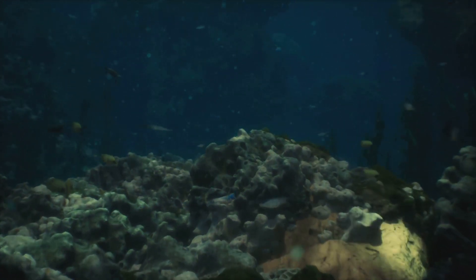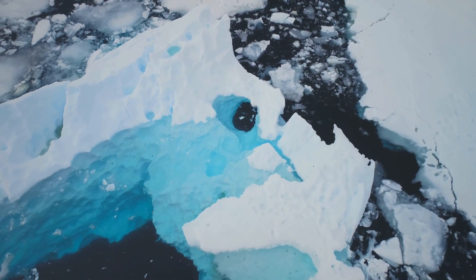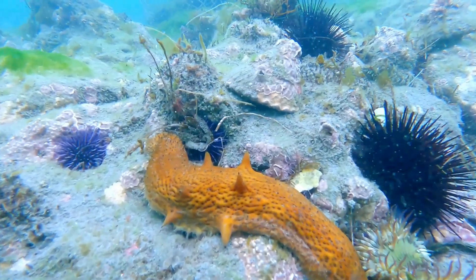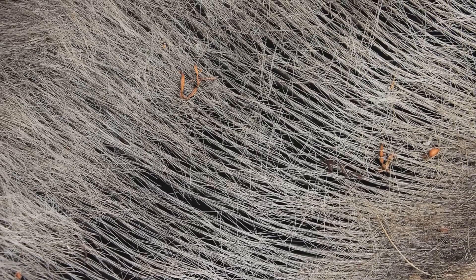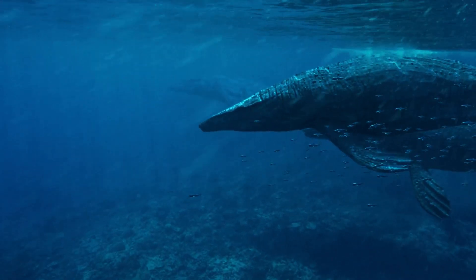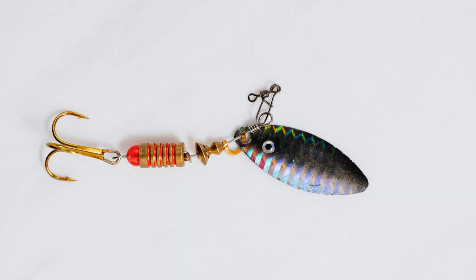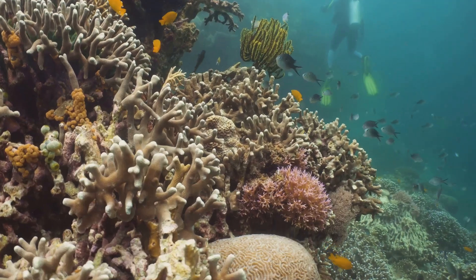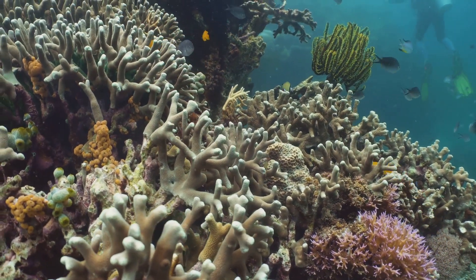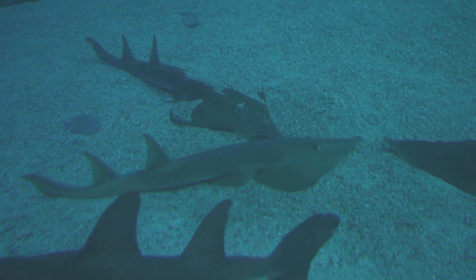Ocean Marvels: Life Beneath the Waves. From the frozen Arctic, we plunge into the vast expanse of the ocean, a world teeming with life, where animals have evolved extraordinary adaptations to survive in this underwater realm. The colossal blue whale, the largest animal on Earth, has baleen plates instead of teeth, which act like giant sieves, filtering tiny crustaceans called krill from the water, providing it with the sustenance it needs to fuel its massive body. The anglerfish, lurking in the dark depths, has a bioluminescent lure dangling from its head. This glowing lure attracts prey, unaware of the danger lurking in the darkness, straight into the anglerfish's waiting jaws. These underwater wonders, each uniquely adapted to their specific niche in the ocean's depths, demonstrate the boundless creativity of evolution in shaping life to conquer even the most challenging environments.